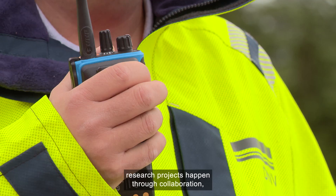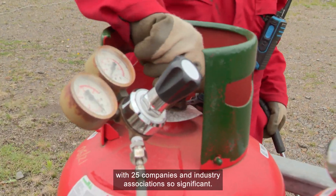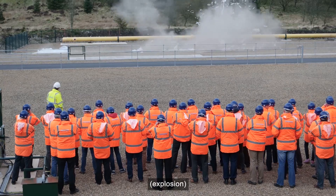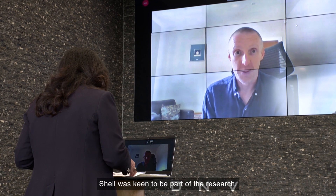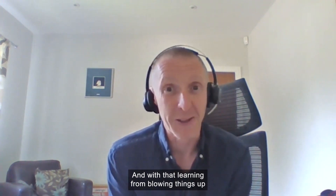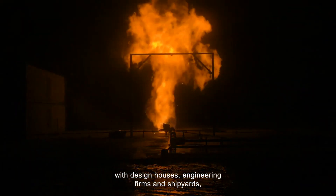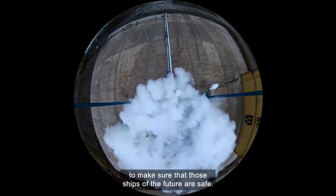Some of the most promising research projects happen through collaboration, which makes DNV's hydrogen work with 25 companies and industry associations so significant. As one of the world's leading energy companies, Shell was keen to be part of the research. The work going on at DNV Spade Atom is so important to help us understand, in particular, hydrogen's behaviour. And with that learning — from blowing things up, setting it on fire and spilling it — we can then develop designs with design houses, engineering firms and shipyards to make sure that those ships of the future are safe.